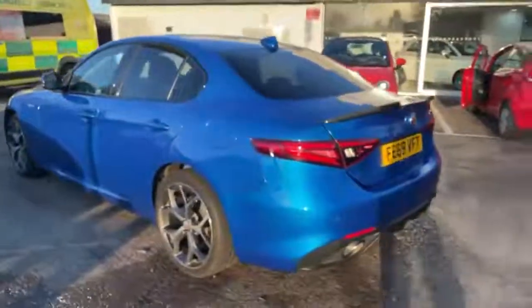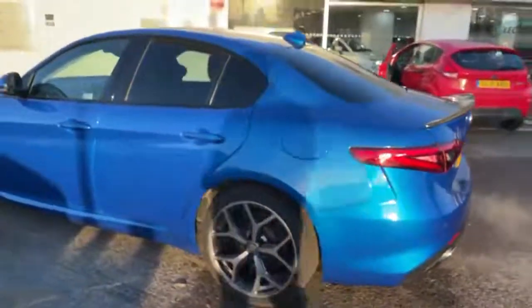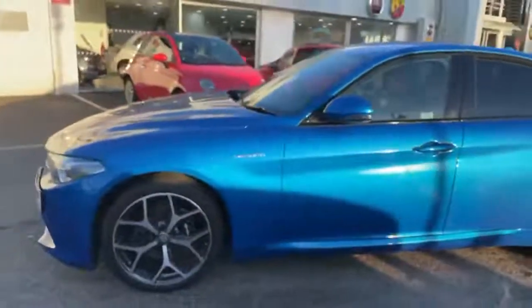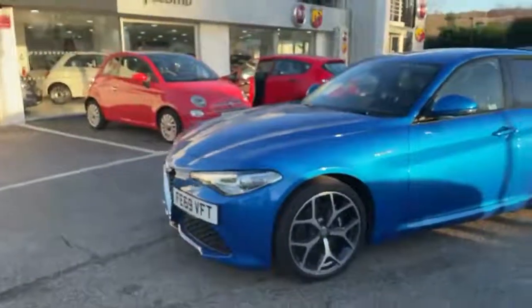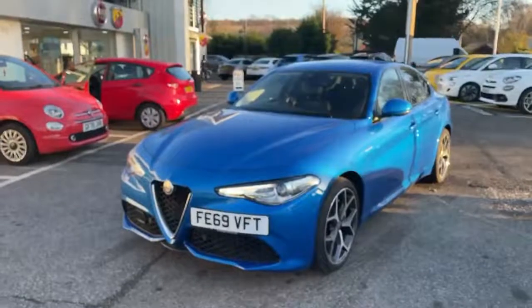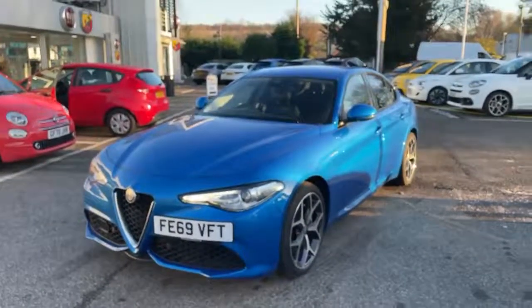As you can see, the body's in excellent condition, and so are the alloy wheels — it really is a stunning looking car. So there you go — low mileage, 69-plate Giulia Veloce, beautiful car, all ready to go.